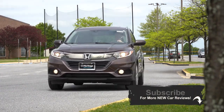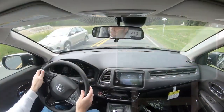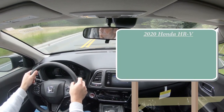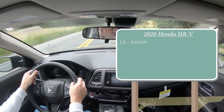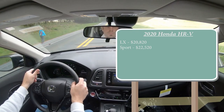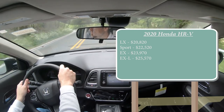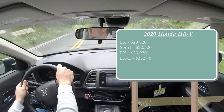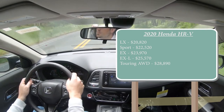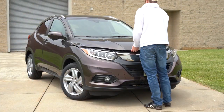Let's jump right into it and, as always, let's start with pricing. There are several different trim levels for the 2020 HRV: the LX starting at $20,820; Sport starting at $22,520; EX for $23,970; EXL for $25,570; and lastly the Touring starting at $28,890. We're in the EX today, by the way, in case anybody was curious.